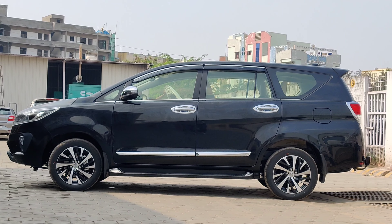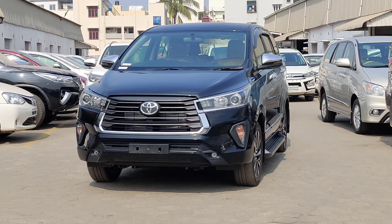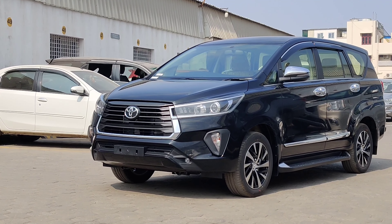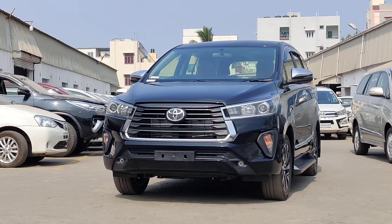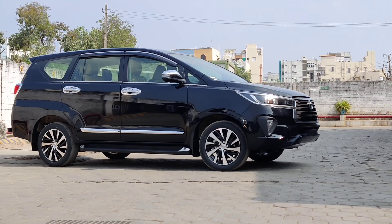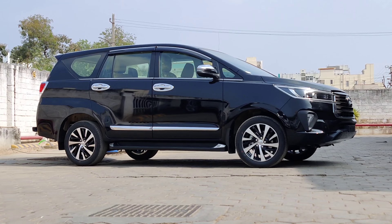If you want to talk about the exterior, in the new Innova Crysta we have a slightly larger grille, and we have a thick chrome grille. We have a chrome extension here, and the grille is connected towards the headlamp. We have a little more modern look compared to the ongoing model, with a new design, large turn-on indicators, and round fog lamps — LED units on the higher variants.